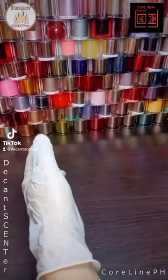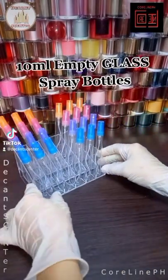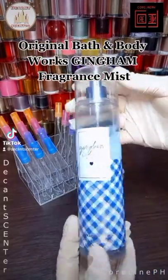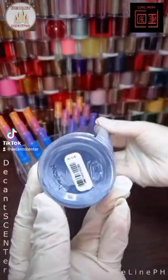Gingham. 10ml empty glass spray bottles. 10ml syringe. Original Bath & Body Works Gingham Fragrance Mist. Only authentic.